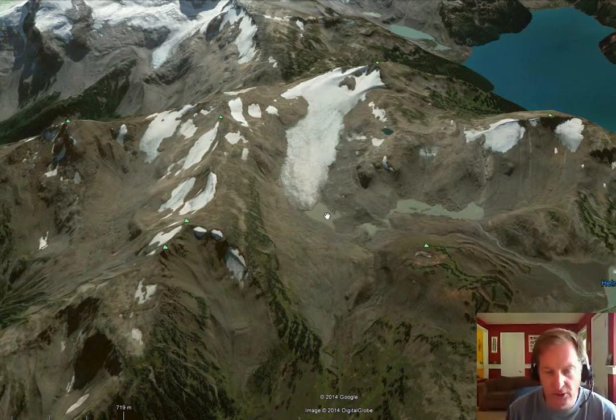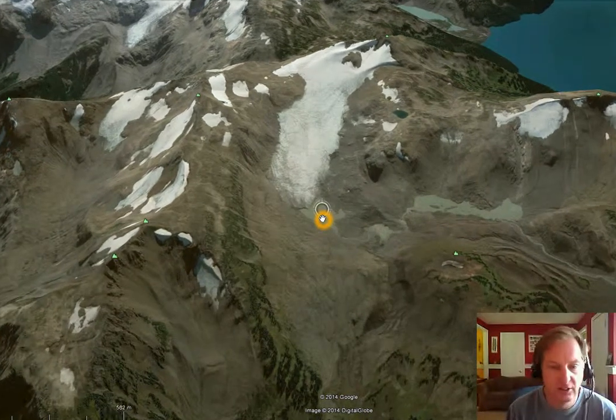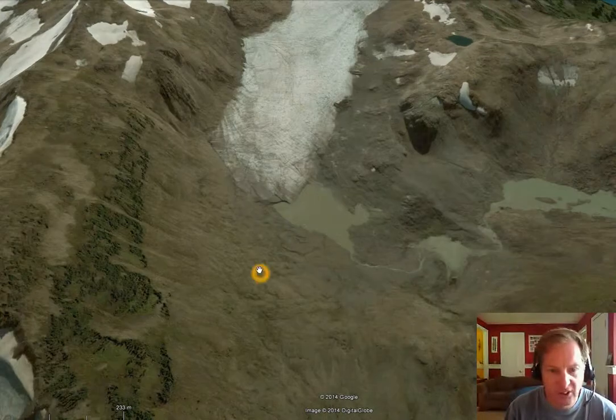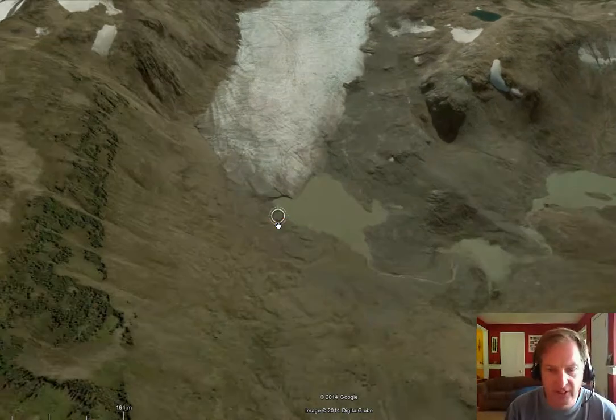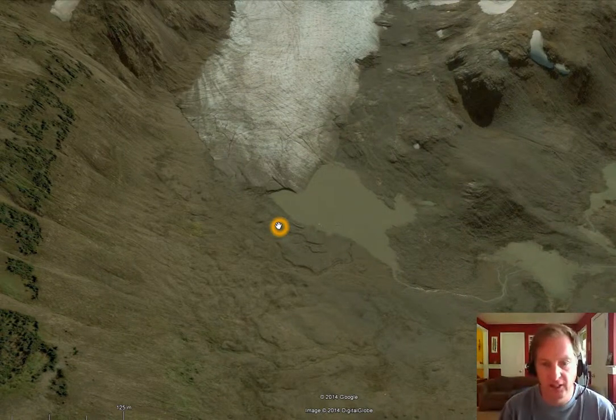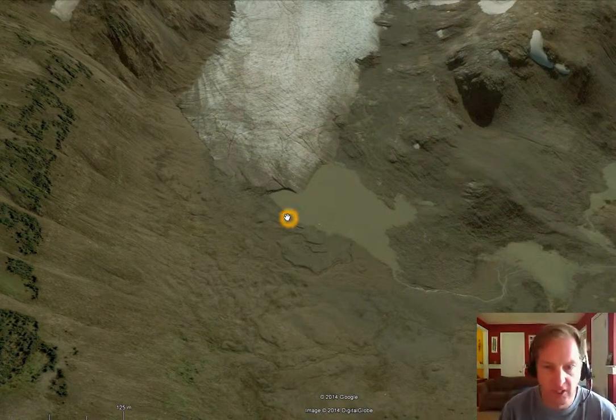You can see the glacier currently ends in a small lake. Zooming in on the terminus, the lake is not big enough or deep enough for the glacier to actively be calving icebergs into it, so it's not particularly important in terms of the retreat rate.